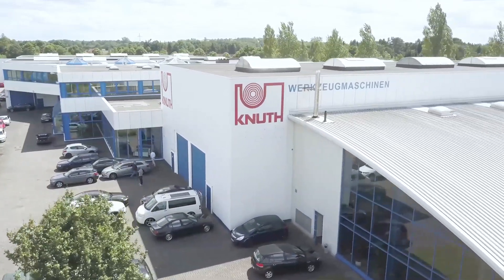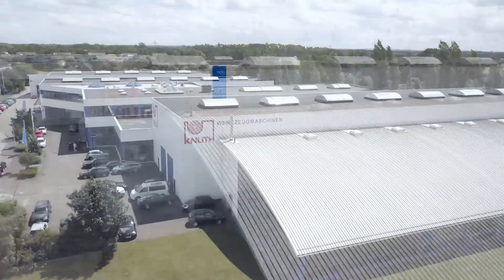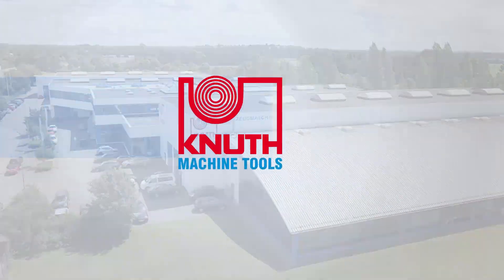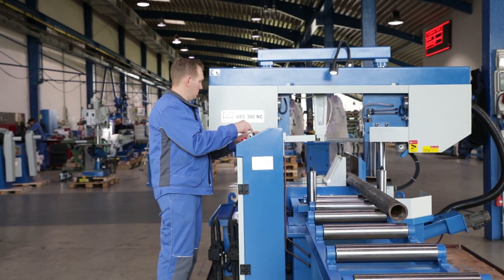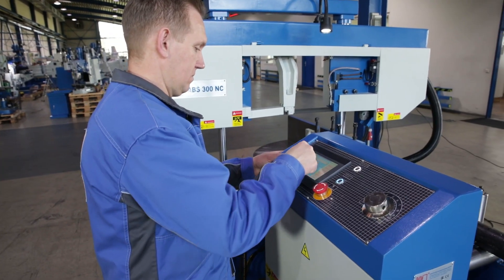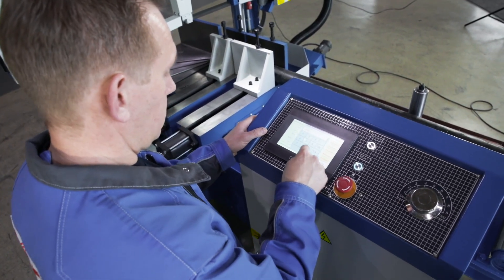Welcome to Knut Machine Tools, your reliable supplier of machine tools and accessories. Today we present the fully automatic bandsaw ABS-300 NC with programmable cutting angle adjustment. The model has Siemens PLC control with a robust touchscreen control panel and is very easy to operate.